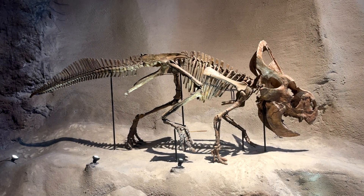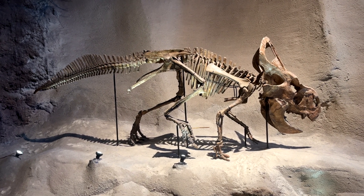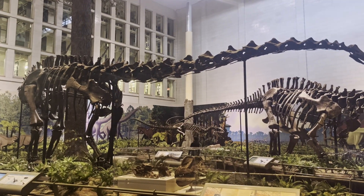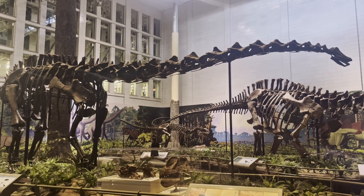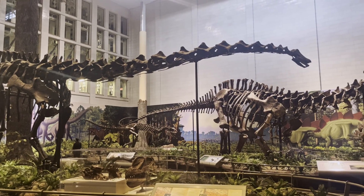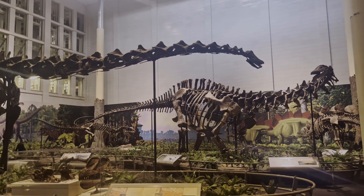So that concludes my deeper dive into some of the incredible dinosaurs on display at the Carnegie Museum. Many of these specimens have fascinating stories behind them. In the next installment, I'll explore more awesome fossils in the Jurassic section of the Dinosaur Hall. I hope you enjoyed the video — please check out my other natural history content, and don't forget to like and subscribe.